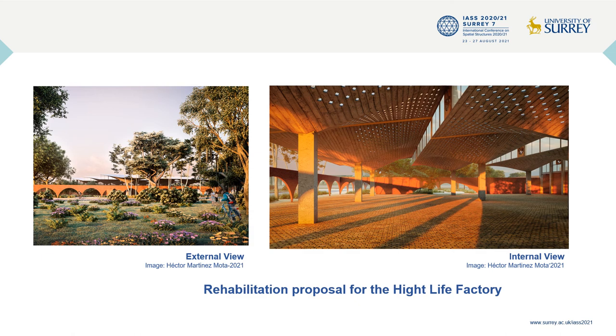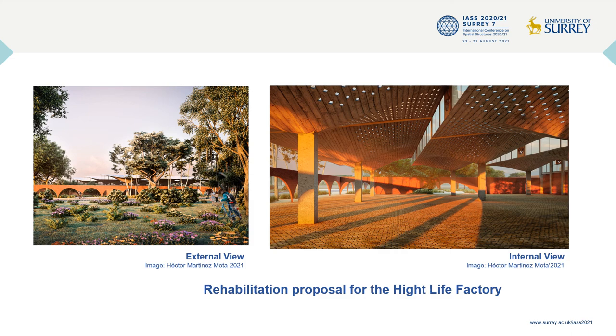The National Autonomous University, also known as UNAM, has recently explored the possibility of purchasing the derelict factory to rescue it and make it part of its hub of educational buildings in Coyoacán. The images in this slide show a rehabilitation proposal for the High Life Factory proposed by Hector Martinez Mota, a final year architecture student at UNAM. Candela's legacy in the field of concrete shells for industrial buildings expanded to Latin America, the United States, and Europe. As stated by the Mexican National Institute of Fine Arts, the High Life Factory is a relevant example of the modern movement in Mexico, and every effort must be made to have it preserved.